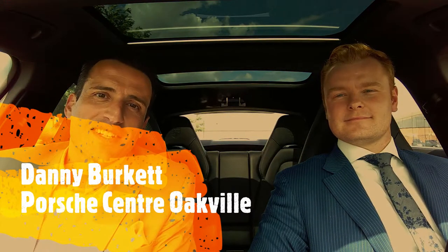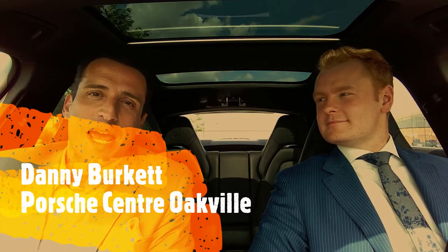Hey folks, welcome to another Tuesday Test Drive. I'm here with my friend Danny again at Porsche Center Oakville. Danny, what are we looking at today?